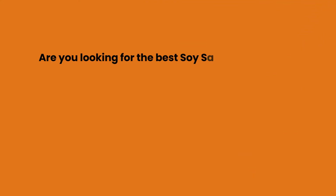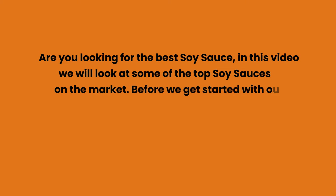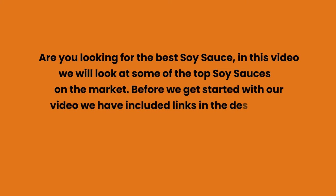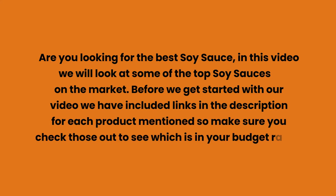Are you looking for the best soy sauce? In this video we will look at some of the top soy sauces on the market. Before we get started, we have included links in the description for each product mentioned, so make sure you check those out to see which is in your budget range.